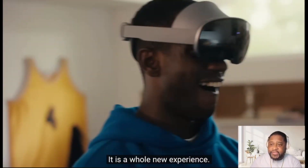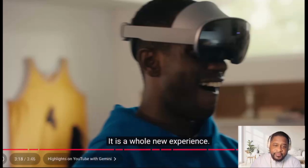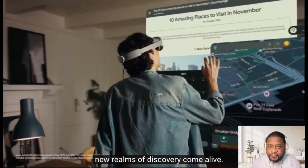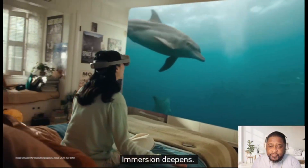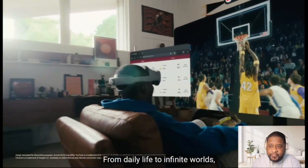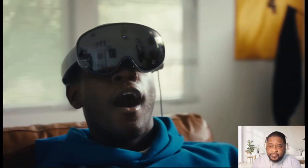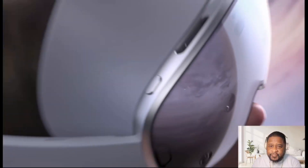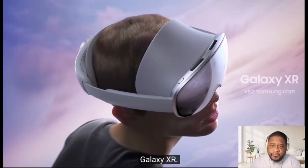With Samsung Galaxy XR, new realms of discovery come alive. Immersion deepens, boundaries dissolve — from daily life to infinite worlds, your next reality begins here. Worlds wide open. Galaxy XR.